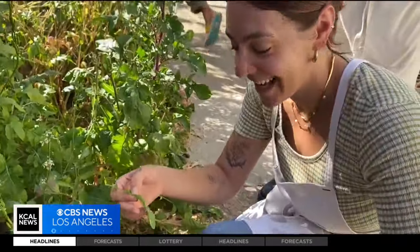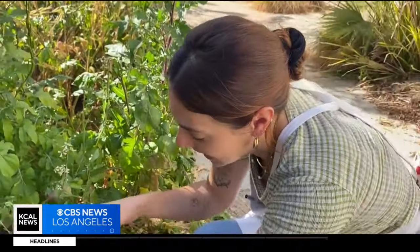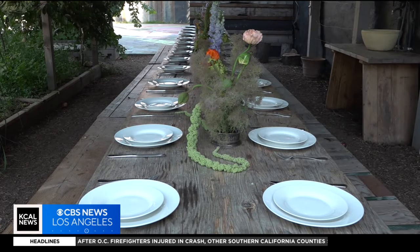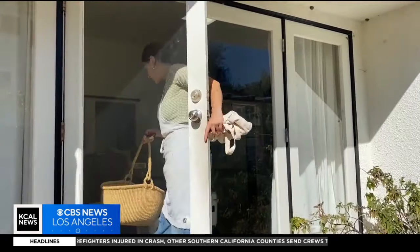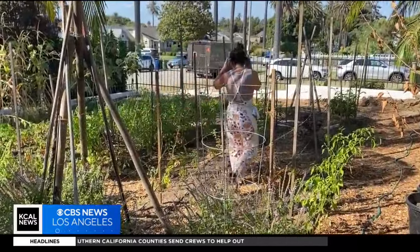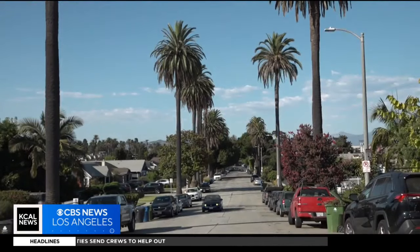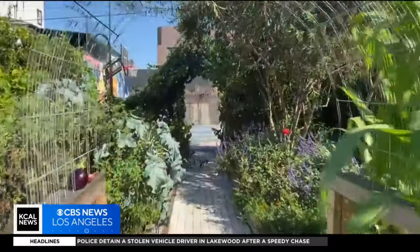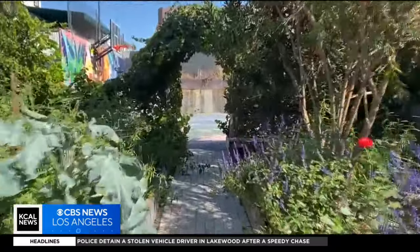So this is arugula, but we're going to be putting it on the tomato and corn salad. The farm, kitchen, and dining table are all in one place — Little City Farm in Oxford Square. From the outside, it looks like any other home on this residential street. But as you walk past the front gate, you're transported into a 10,000 square foot world of green.